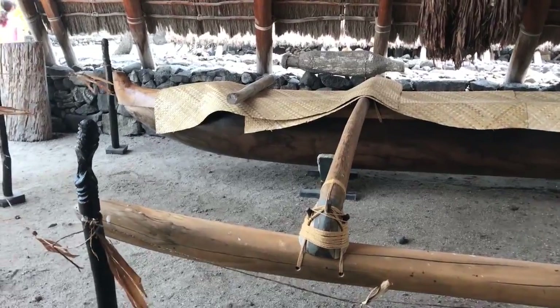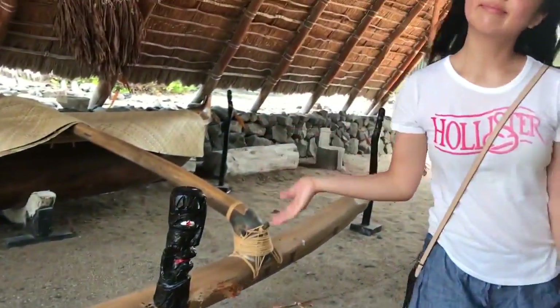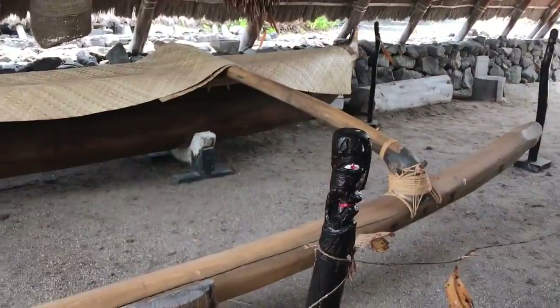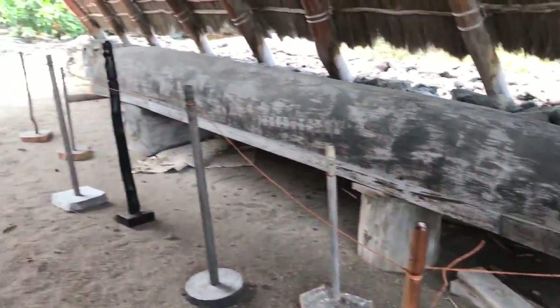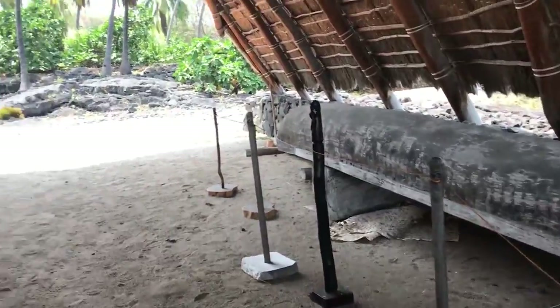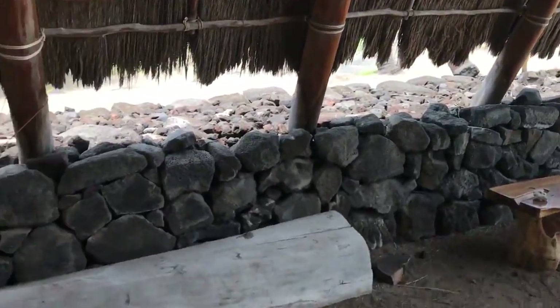Here is a canoe that they used during ancient Hawaiian times. And then there's another canoe. We're inside this structure — I think it's just like a hut made of lava rocks.